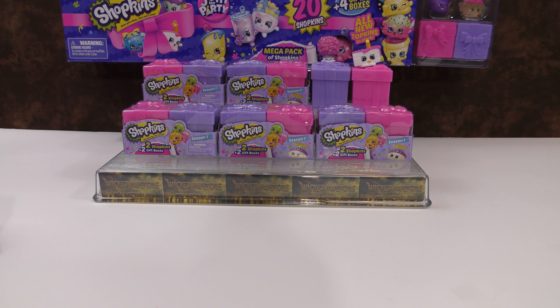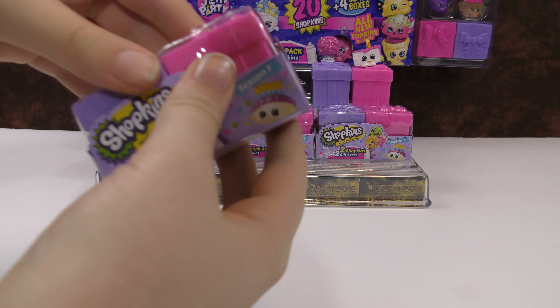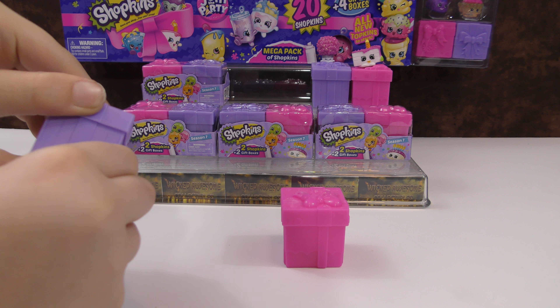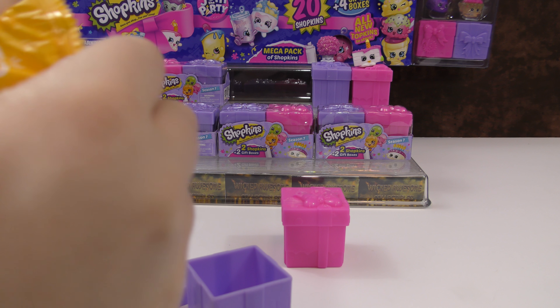So today my goal is to get one from every category. We've already got one from the wedding party and the surprise party. I don't really think we might get a limited edition today — that would be awesome, but probably not. So every category is my goal.